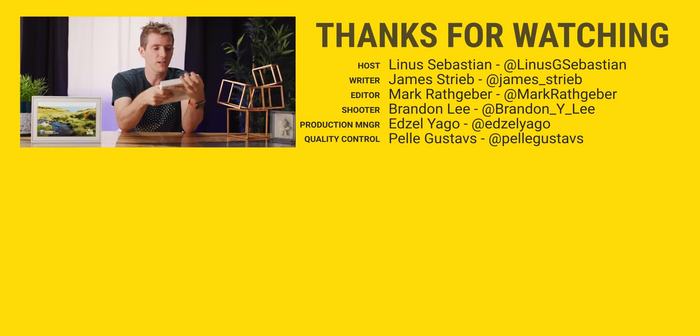Thanks for watching, guys. Hope you enjoyed the video. If you want to buy a Portal, we'll have that linked below with our affiliate link, and if you don't, well, I'll understand that too.